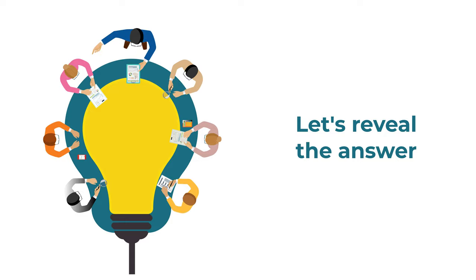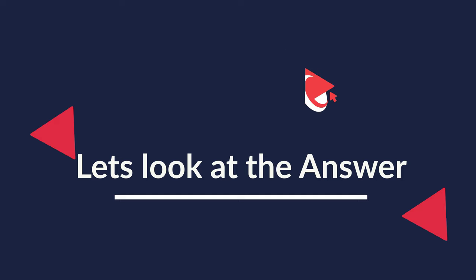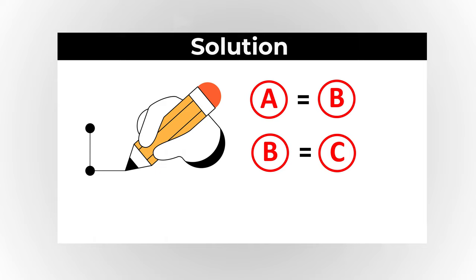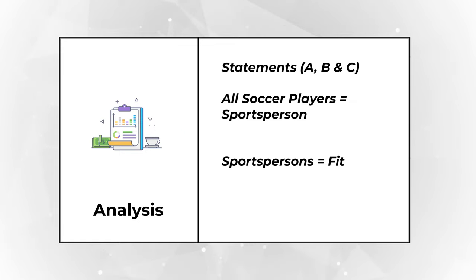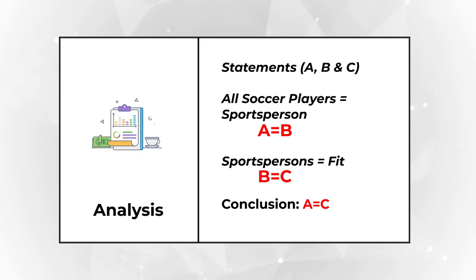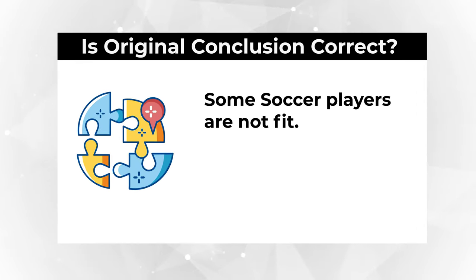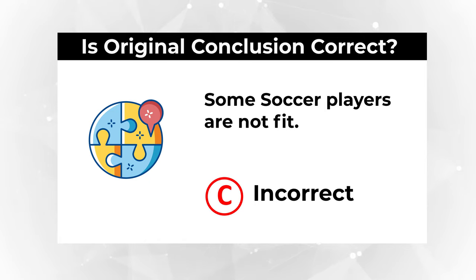Ready or not, I am going to move forward and reveal the solution. In a logical world, there is a formula: if A equals B and B equals C, then you can reasonably conclude that A equals C as well. All soccer players are sportspersons is A equals B, and all sportspersons are fit is B equals C. Based on those two statements, A equals C — meaning all soccer players are fit. The question asks if some soccer players are not fit. Based on the information provided, that is not correct. So the correct choice is C: incorrect.